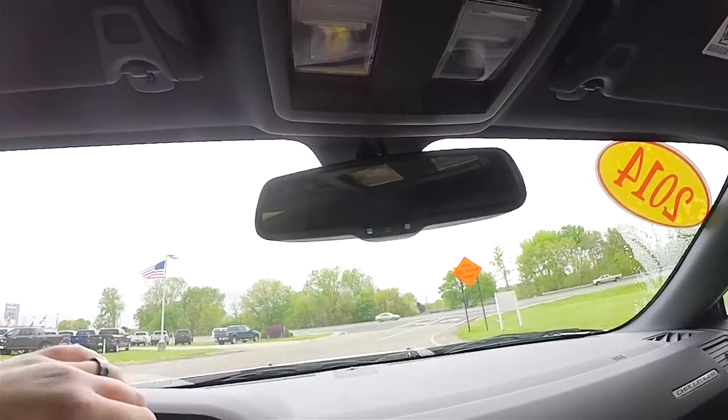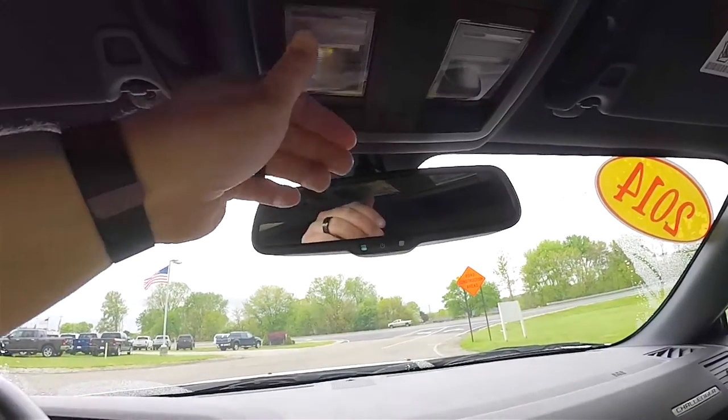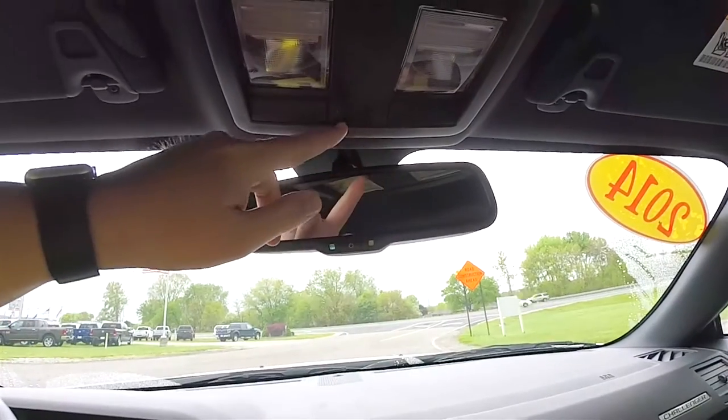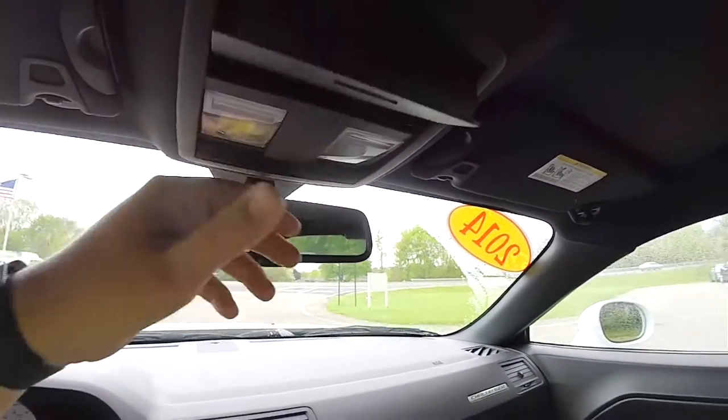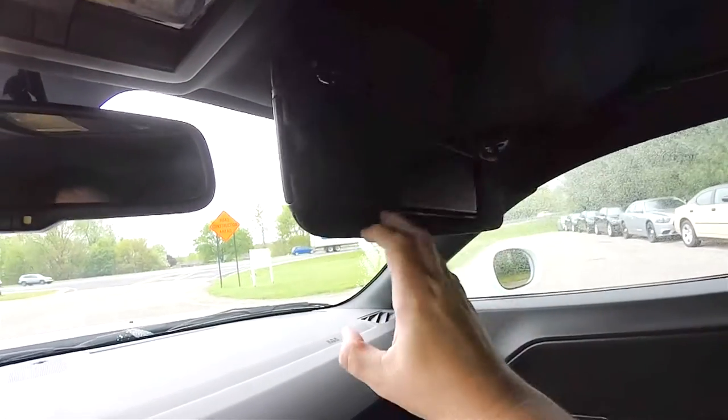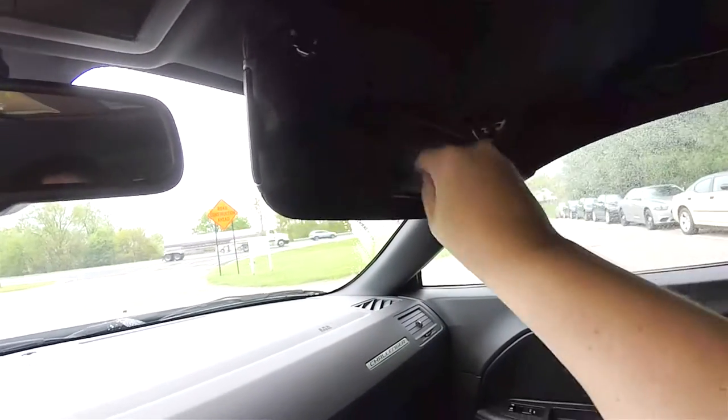Looking overhead, there is an automatic dimming rearview mirror with microphones for the Uconnect system. There are driver and passenger map lights, a 3-channel HomeLink universal garage door opener, a sunglasses holder, and illuminated vanity mirrors.